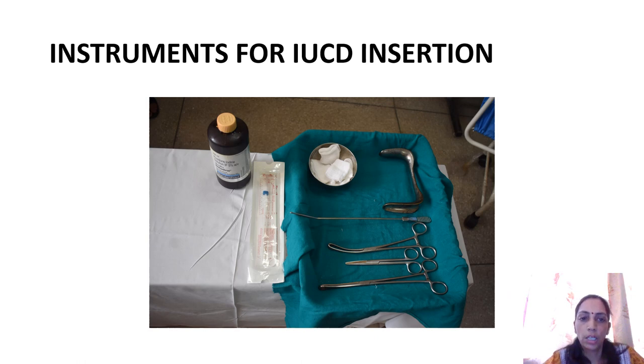Now it is very important to know what instruments are needed for IUCD insertion. We need a speculum, a uterine sound — nowadays IUCDs come with a plastic uterine sound also, which is sterilized. There is a vulsellum or an allis tissue forceps, a scissor to cut the thread 1.5 to 2 centimeters from the os, a sponge holder for cleaning, the device itself, and betadine for cleaning.